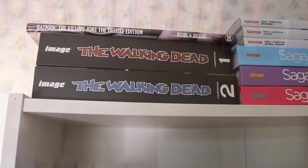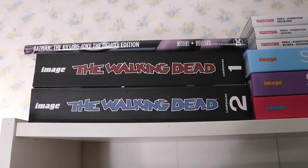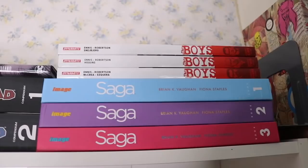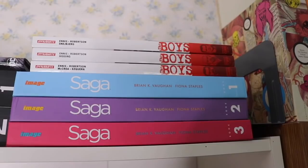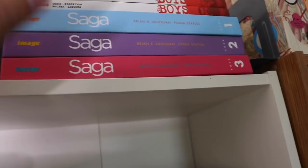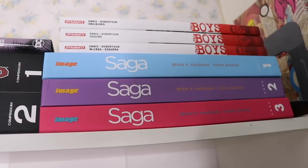The next shelf has some graphic novels up top. We have The Walking Dead omnibus volumes 1 and 2, Batman: The Killing Joke — I just got that, thought it was good but a little overrated. We have three volumes of The Boys, which I don't really recommend — the show is so much better. And we have Saga hardcovers, which is one of the best stories in my entire collection. If you read manga and don't read graphic novels, I think you'd still really enjoy Saga.